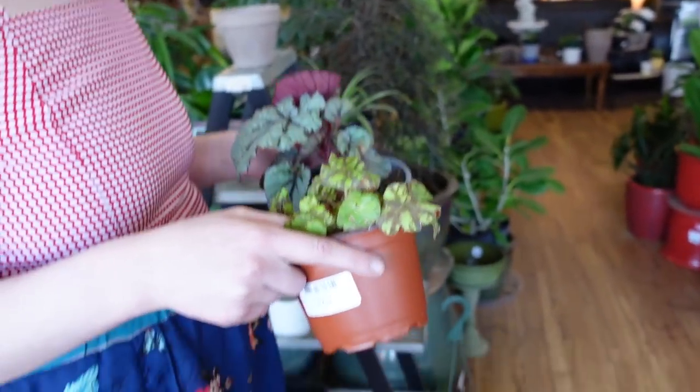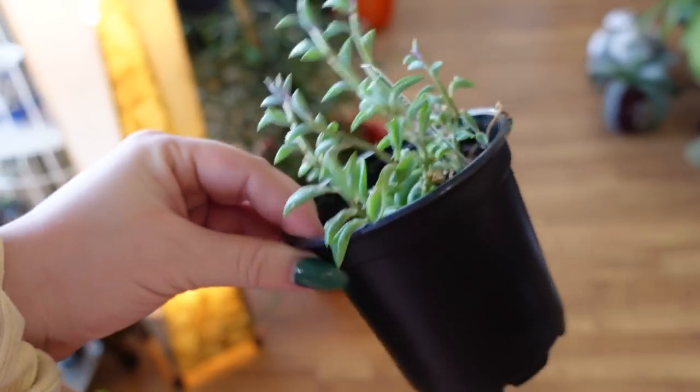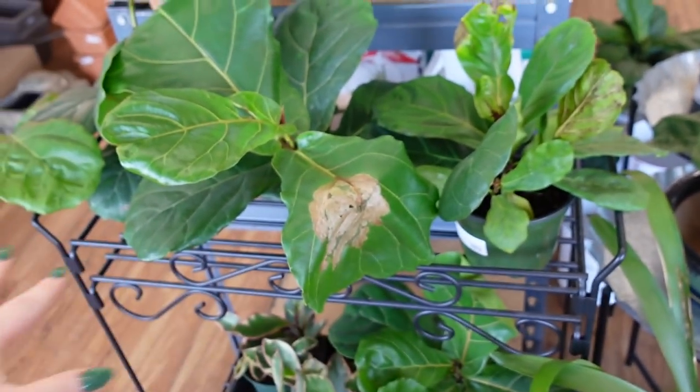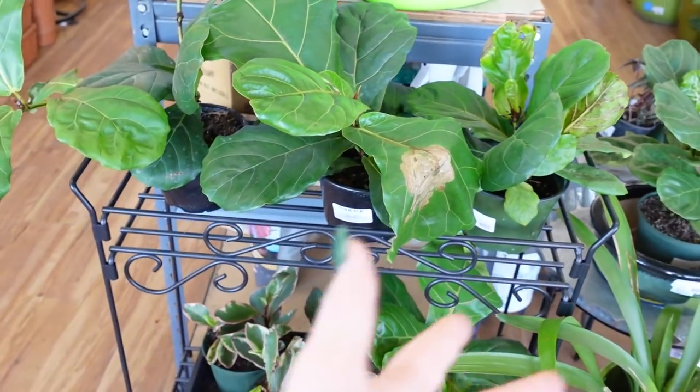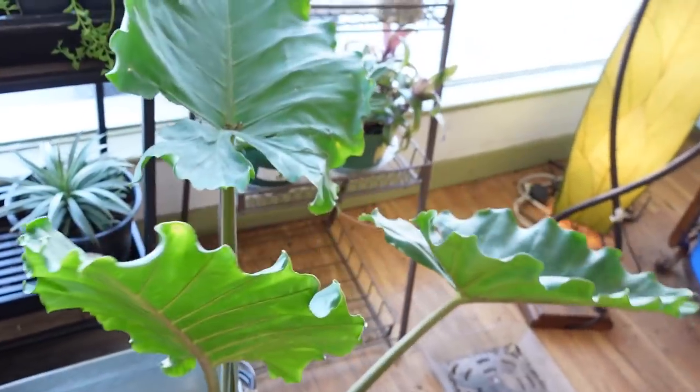The begonias — were they here last time? I've skipped out on them because Home Depot will get them sometimes. I actually just got one at Home Depot that looks like that. We got a string of dolphins here for 16 dollars. Looks like they might have sold out on the silver swords because they were here and now they are not.